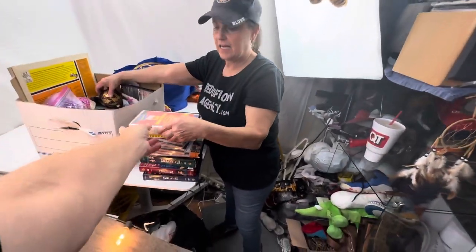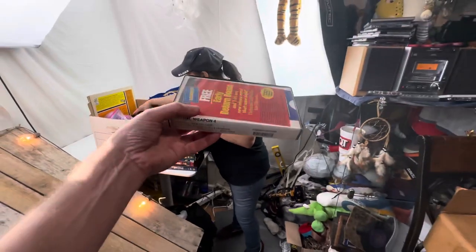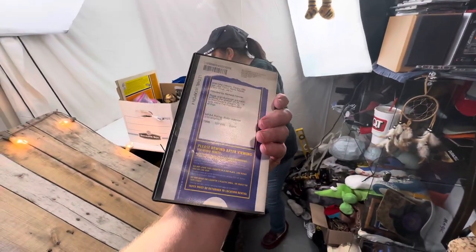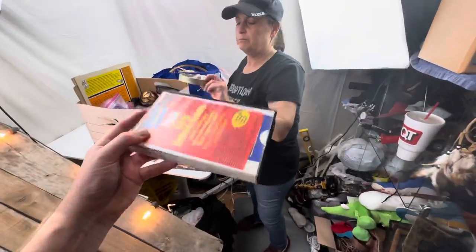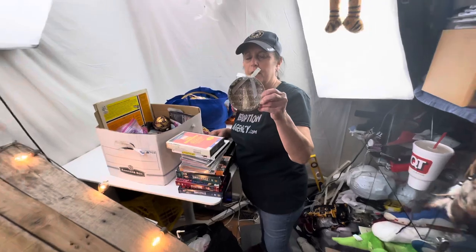I grabbed this just because it was in a Blockbuster video box. I didn't know if the rental boxes had value, so I grabbed it just to figure out if they do or not. The movie's in there. Little ornament - that's kind of cool.